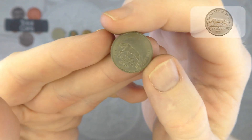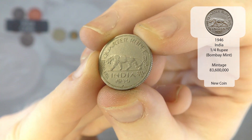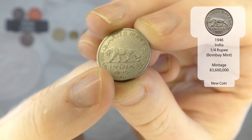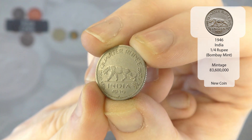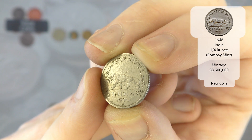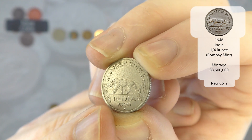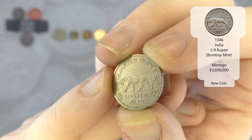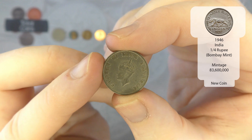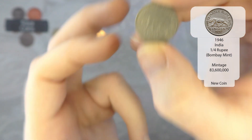Next up we've got a quarter rupee from India — wow, 1946! And down the bottom you've got the circle mint mark. Delhi is the diamond, and the circle I think is Hyderabad — so that is the Hyderabad mint. I will stick it in the annotations on the left if I am wrong. There we go, we've got the obverse design with George the Sixth on. Really, really like that one — I do like getting the Indian coins.